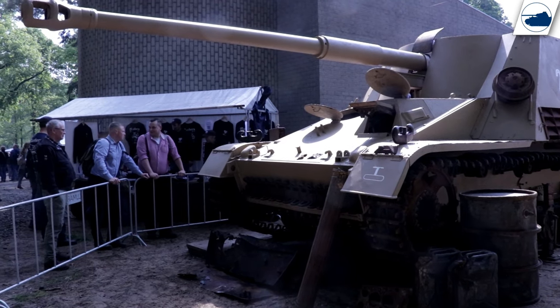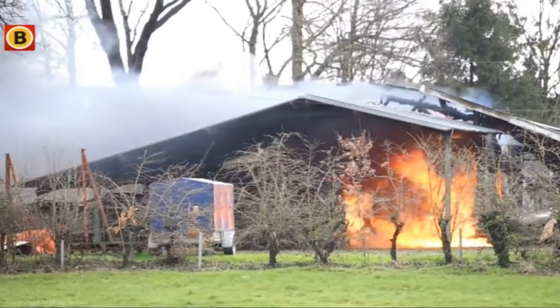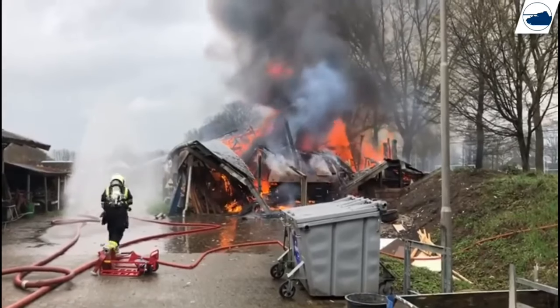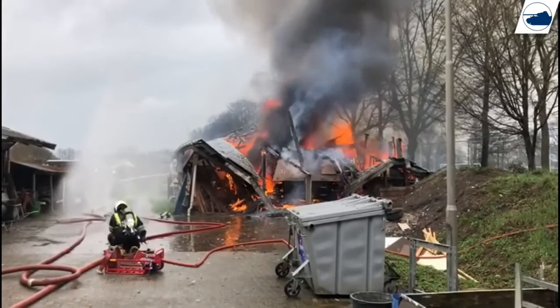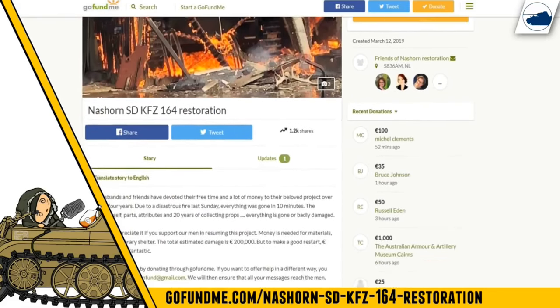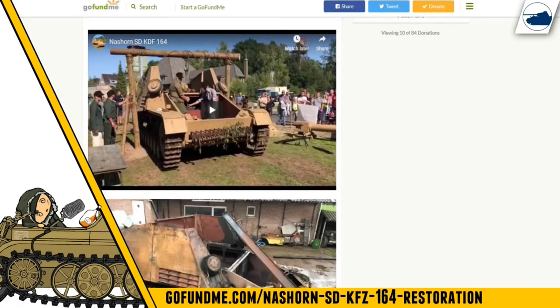As some of you already know, the Nashorn project had a setback several months ago when a fire broke out in the storage unit the Nashorn was housed in, destroying the hard work built up since the project started in 2016. Since then they have set up a GoFundMe and started selling t-shirts and other merchandise to give fans something to take home and also to generate some extra income.